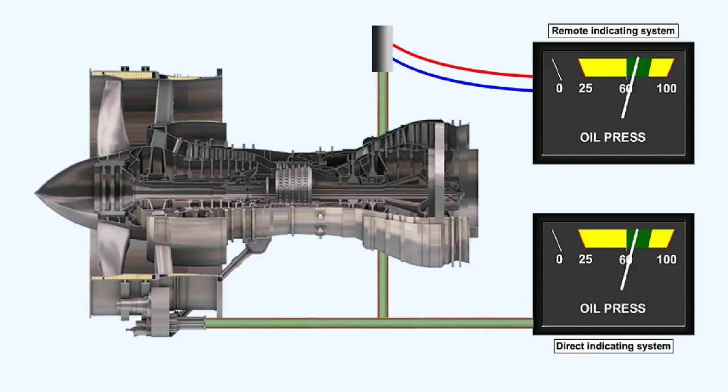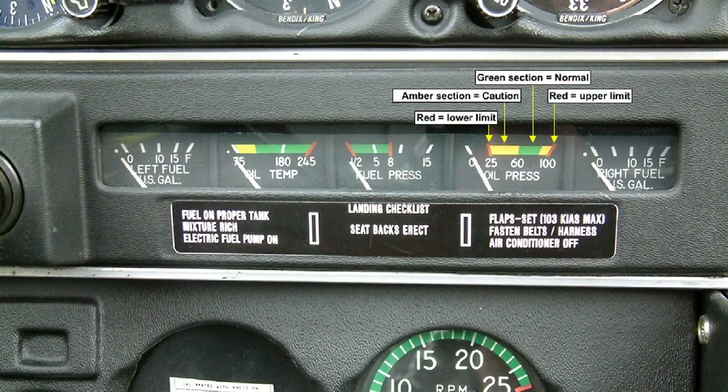A direct reading pressure instrument is physically connected to the source of the pressure that it's sensing. For instance, a direct reading engine oil pressure gauge will be connected via an oil pressure pipeline directly to the engine, to the point where the oil pressure is to be measured. Coloured arcs of green, amber or red are used to indicate the range and limits of the pressure system.